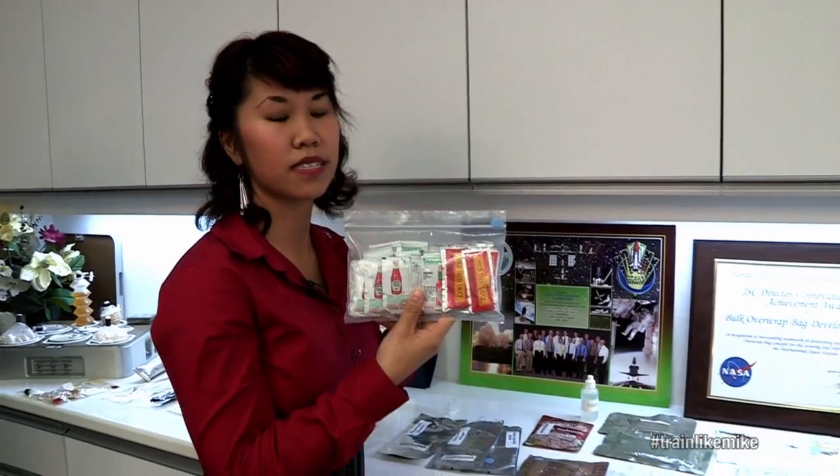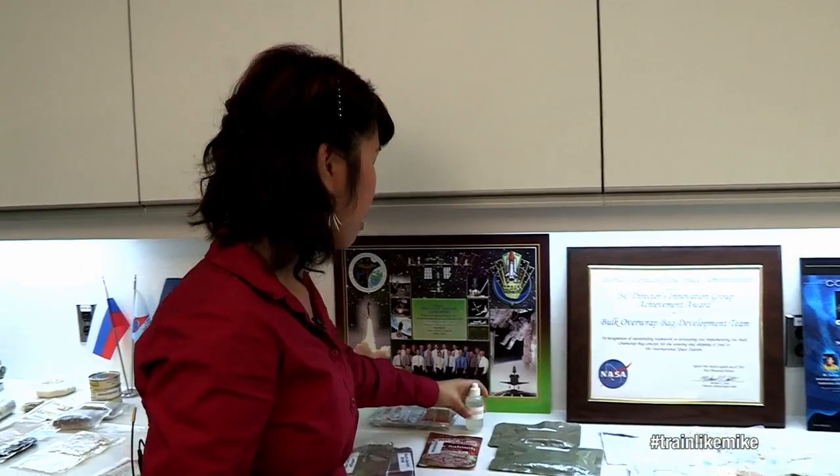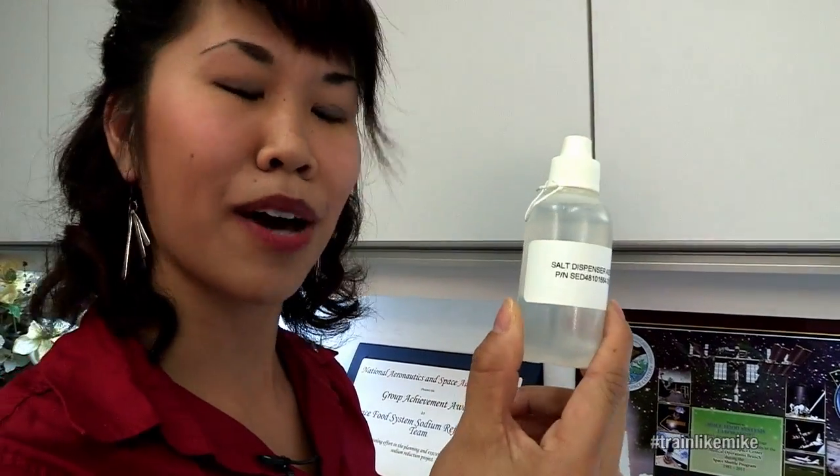They often come back to us and say that the food doesn't taste the same in space as it does on Earth. They also can't have regular salt, so we give them salt in a bottle.